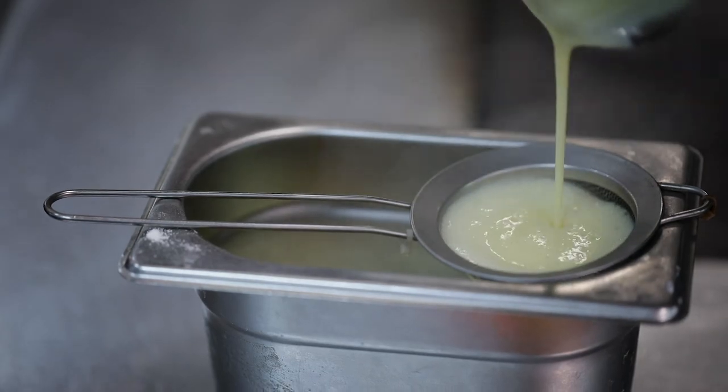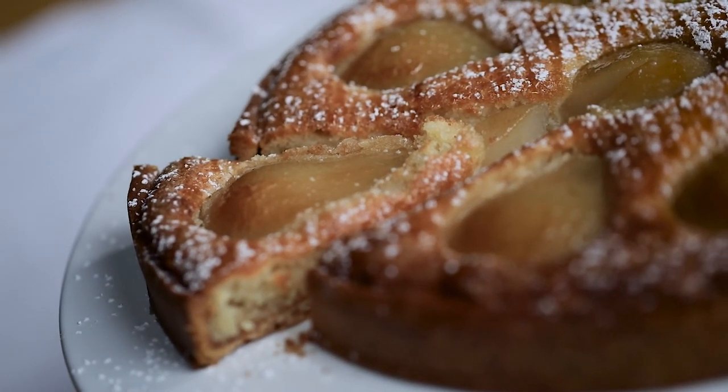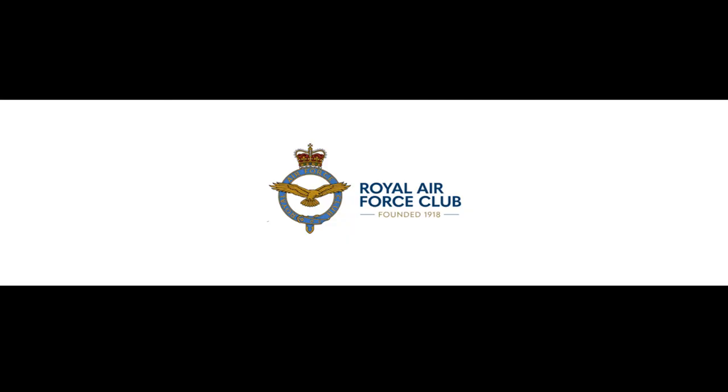You should have received your recipe cards. I hope you've really enjoyed making the pear tarts today and I'm looking forward to seeing the results. Thank you very much.